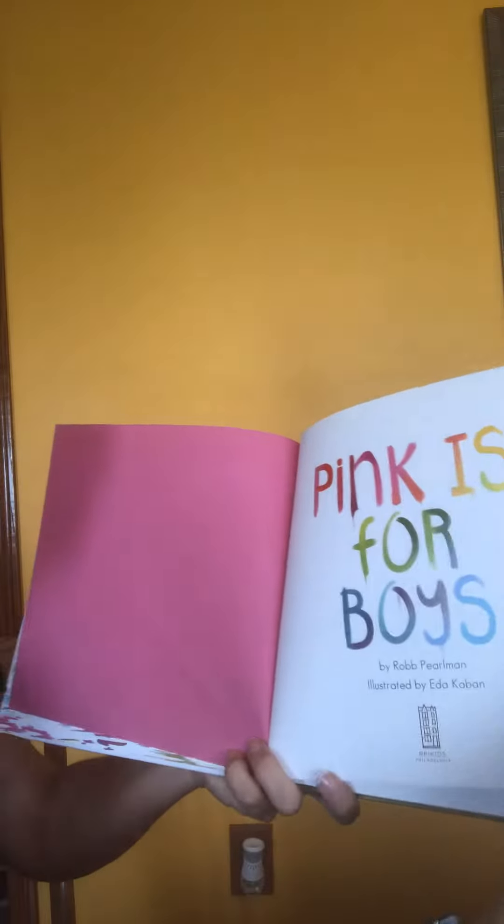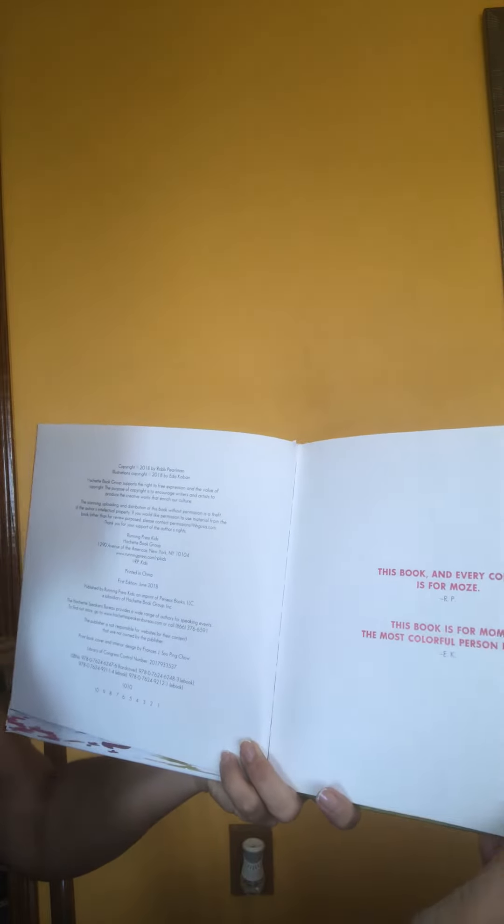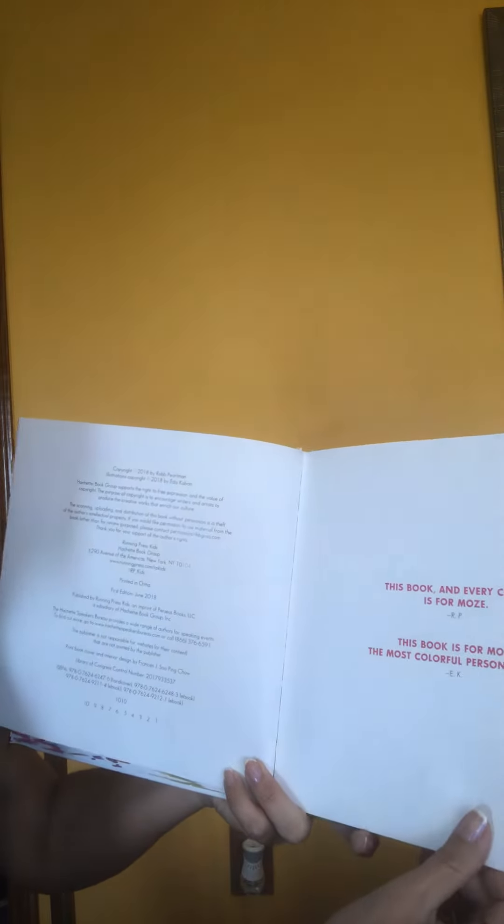We see lots of colors and paint here on the introduction. The dedication page says this book and every color is for Mosey, and then the illustrator says this book is for my mom, the most colorful person I know. It leads me to believe this might be about colors, and we see a picture here that has lots of color on it.